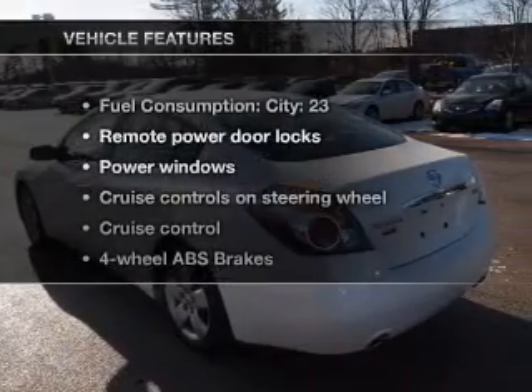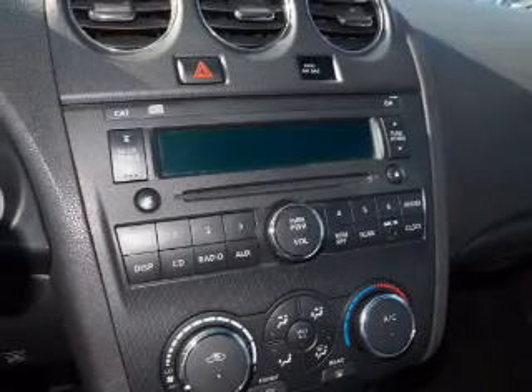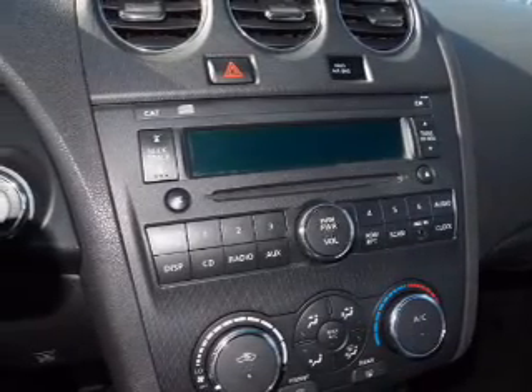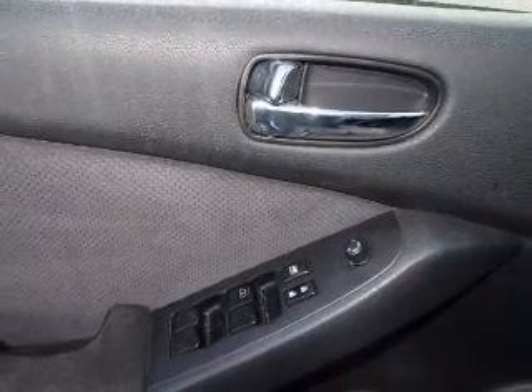And with these notable features, you won't want to miss out on the opportunity to own this amazing ride. Air conditioning, power door locks, power windows, power steering, cruise control, an alarm system, and an AM-FM stereo with a CD player.